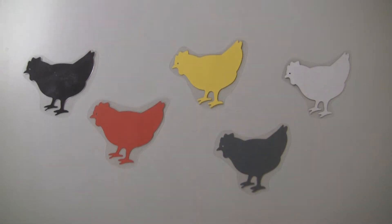Welcome to Storytime. We have five chickens on our board. Let's count all together.